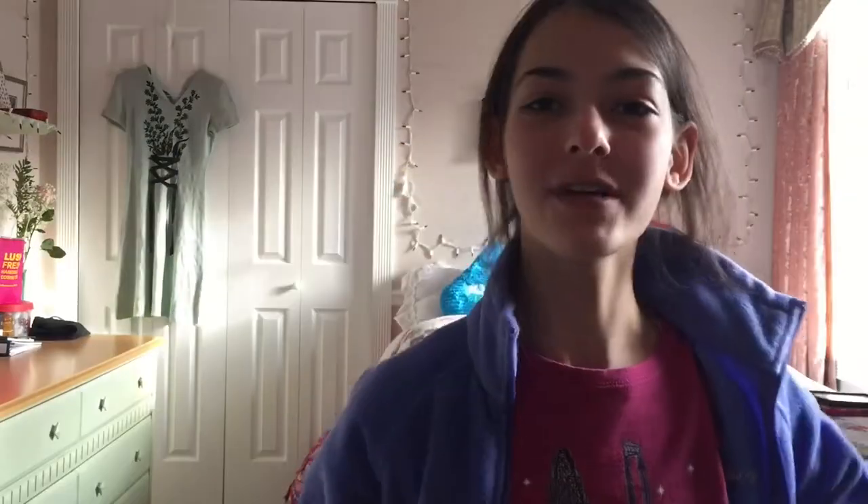Black Friday haul part 2. First, I am going to start off with TJ Maxx because I got a lot of stuff there. I got 6 clothing items at TJ Maxx and now I'm going to show you them. The first item was the teddy bear, really fluffy pajamas that also came with the matching bottoms, but you guys have seen these already because